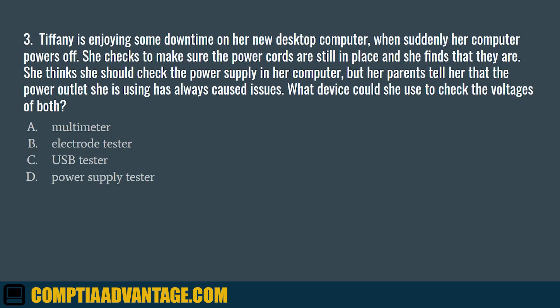Question 3. Tiffany is enjoying some downtime on her new desktop computer when suddenly her computer powers off. She checks to make sure the power cords are still in place and finds that they are. She thinks she should check the power supply in her computer, but her parents tell her that the power outlet she's using has always caused issues. What device could she use to check the voltages of both? A. Multimeter. B. Electrode tester. C. USB tester. D. Power supply tester.